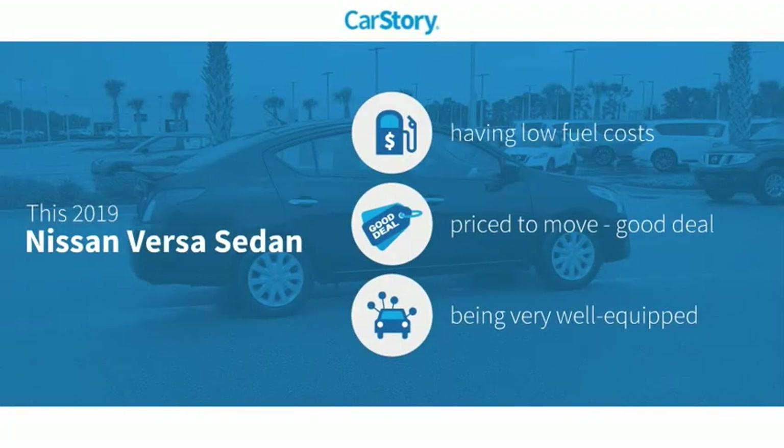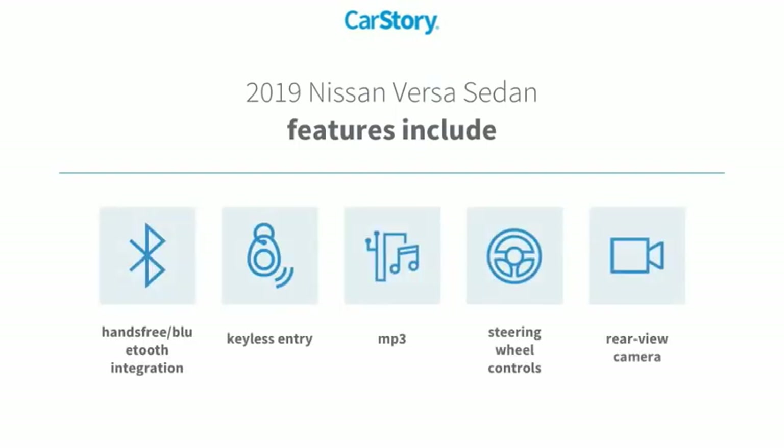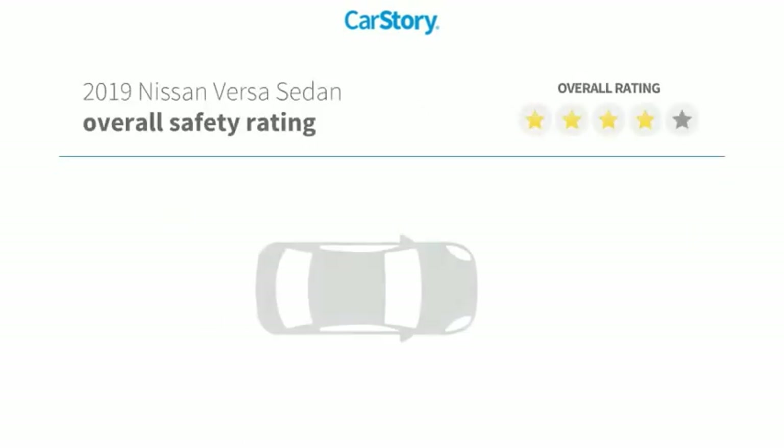CarStory research indicates this vehicle as having low monthly fuel costs, a good deal, and loaded with features. Features also include keyless entry, rear view camera, steering wheel controls, MP3, and hands-free Bluetooth integration.